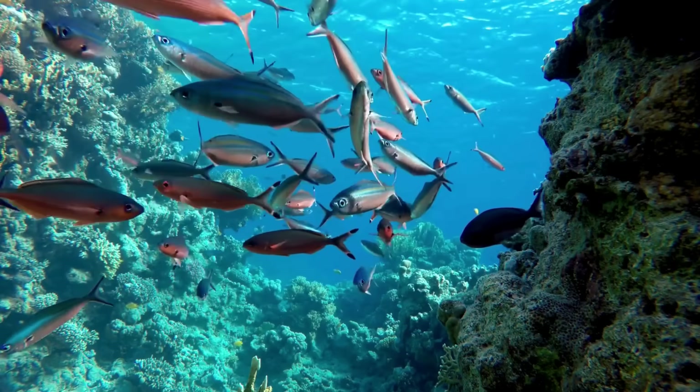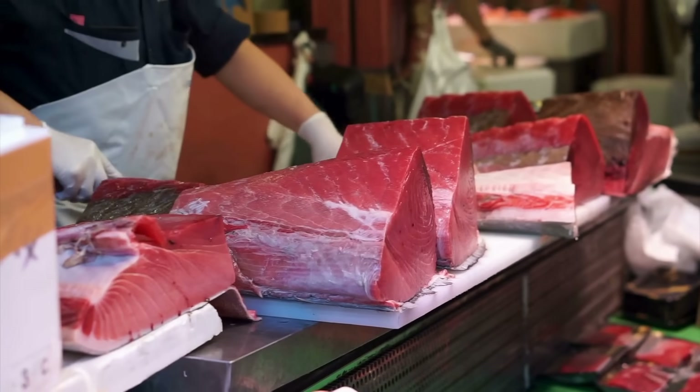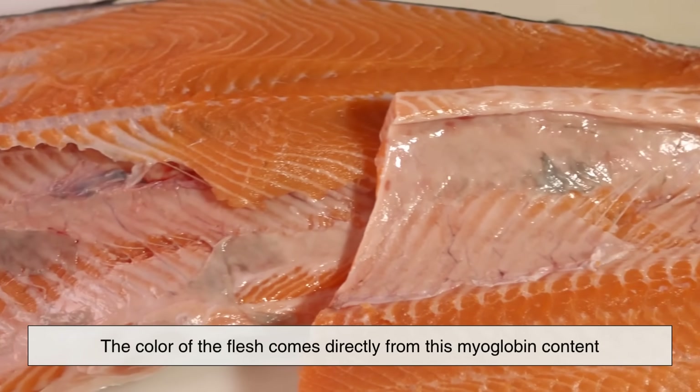The more active a fish's muscles are, the more oxygen they need, and therefore the more myoglobin they contain. The color of the flesh comes directly from this myoglobin content.